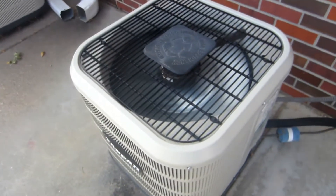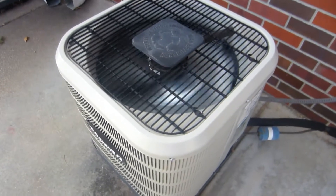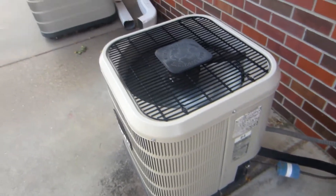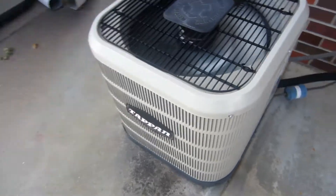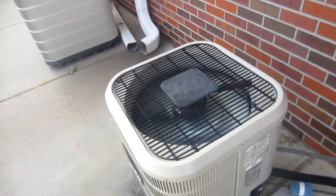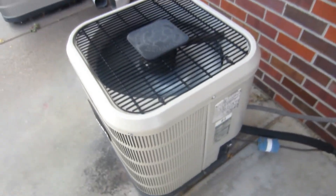Do you hear that fan motor? I think it's in a low ambient kit but it's just a little bit glitchy. You can hear the fan motor cycling.